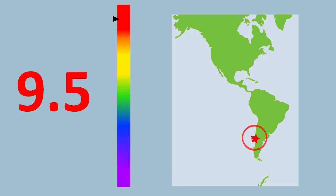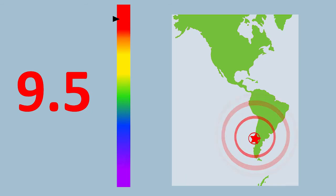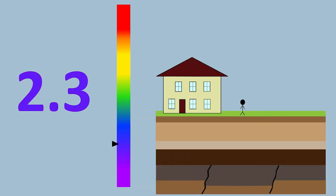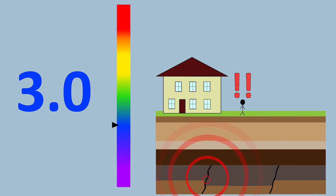The highest earthquake ever recorded was a magnitude 9.5 near Chile in 1960. Even though the magnitude scale records microquakes, most people only start to feel shaking above a magnitude 3.